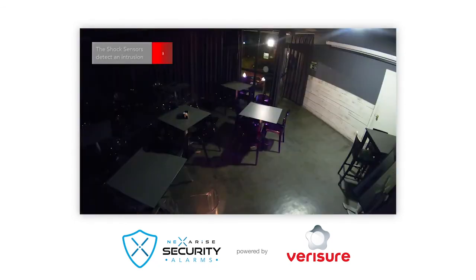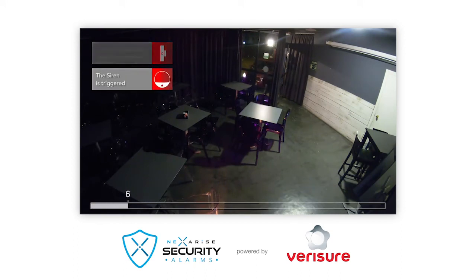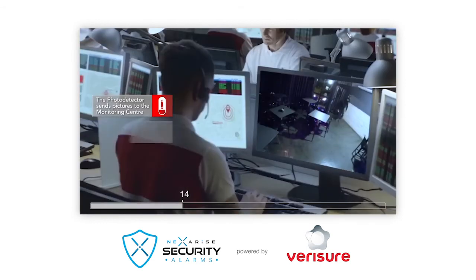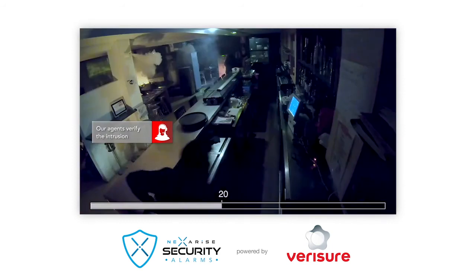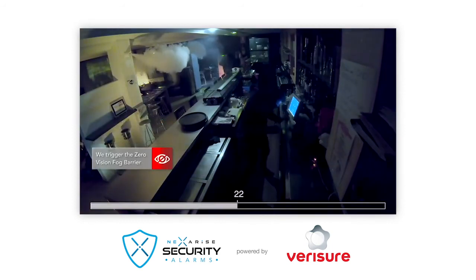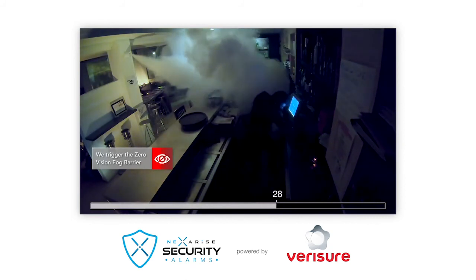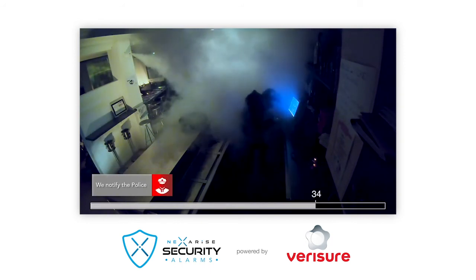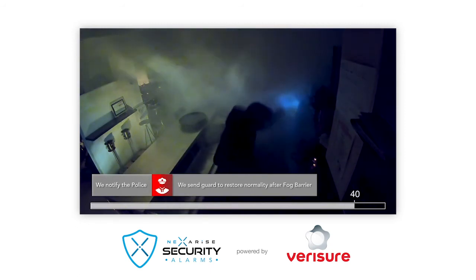In the event of a break-in, our shock sensors will detect the intrusion. This will activate the alarm as a first element of deterrence. Inside the premises, the photo detectors will take pictures of the intruders and allow our agents to verify the real alarm. Our professional monitoring station agents will then activate the zero vision fog barrier, releasing a dense fog that fills the protected area, preventing the intruder from seeing anything. Intruders are scared and expelled immediately. In this way, our system protects your property effectively before our guards and the police arrive.